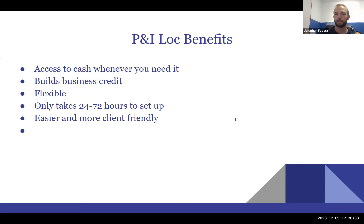Here are the biggest benefits of a principal-and-interest line of credit: access to cash whenever you need it, it builds your business credit, and it's flexible — you choose how much to draw and when to pay it back in full. These only take 24 to 72 hours to set up, especially if you have a clean application — meaning you check the credit box, the time-in-business box, and the revenue and cash flow requirements. In my opinion, these are easier and more friendly to entrepreneurs.